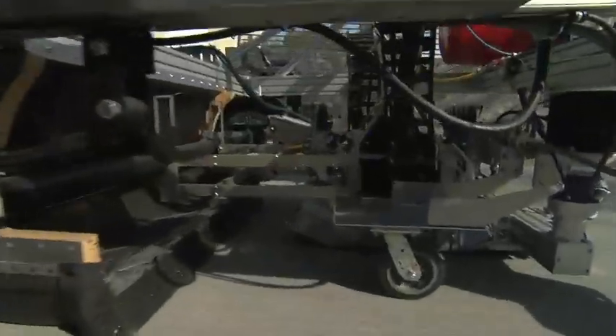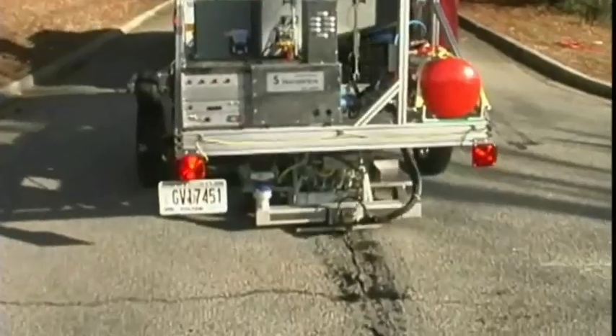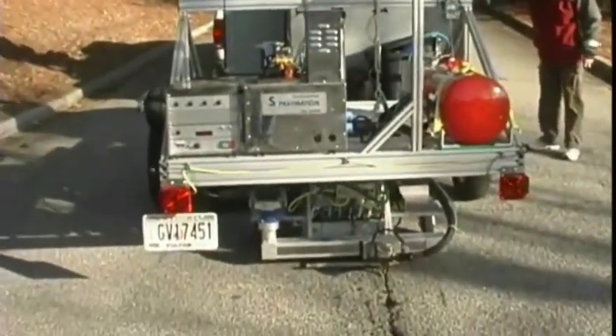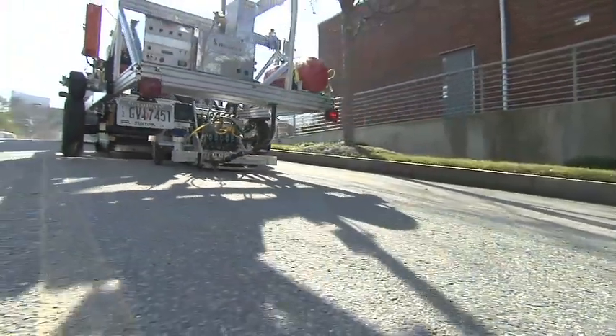There is a safety issue with having several people walking around on the road during crack sealing operations. The idea is that if you can automate that process, you will help to make it safer plus more cost effective when they do crack sealing on the roads.